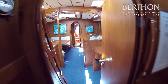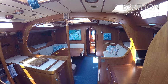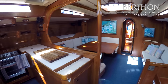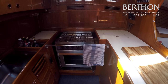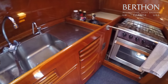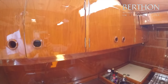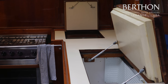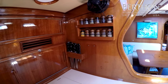Walking forward into the main saloon. Headlinings have been replaced throughout the yacht. Lovely galley — again, original. Nice big gas cooker. Original stainless steel twin sinks. All of the varnish work has been redone in this area and it's looking really good.